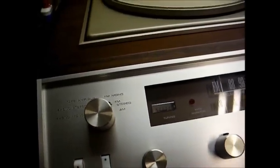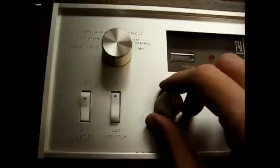Before we fire it up, here's a rundown of the controls: power button, loudness contour switch (which boosts low and high frequencies for a more pleasant low-volume listening experience), selector switch with positions for phono mono, phono stereo, tape, auxiliary input, FM mono, FM stereo, and AM. Plus volume, balance, bass, treble, AFC on/off, speakers in/out, headphone jack, and tuning control.